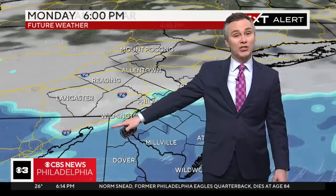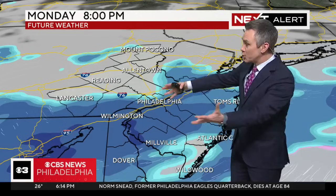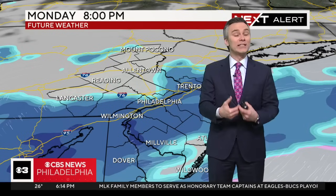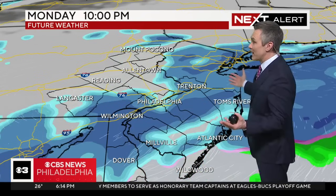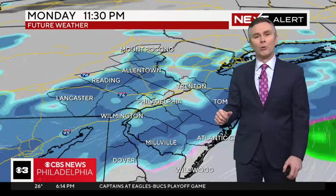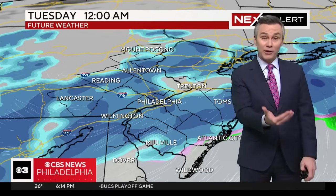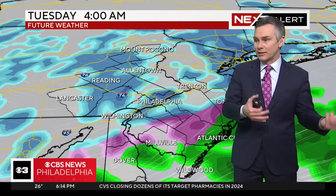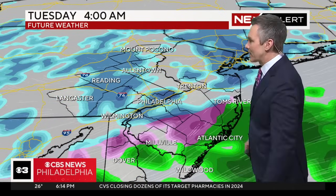The heaviest snow is still well off to our southwest, and our updated Futurecast shows that moving up over the next few hours, so the snow will continue to get a little heavier as we roll through the next several hours. This evening, all night long essentially, until early tomorrow morning, plan on there being snow, plan on some pockets, and plan on the impacts that's going to bring — school closures, delays, rough travel, that type of thing.